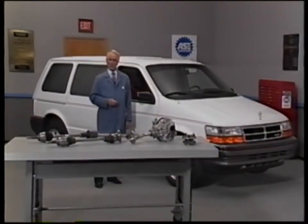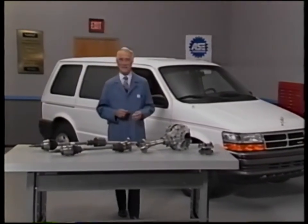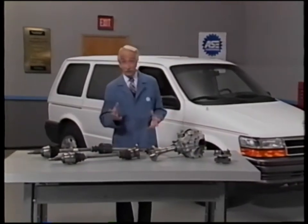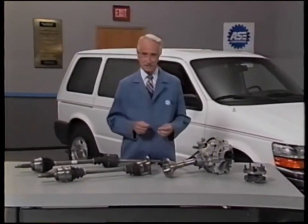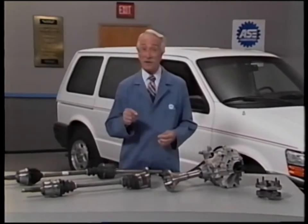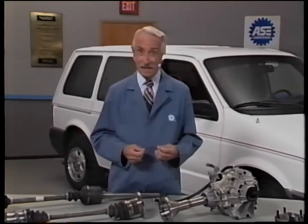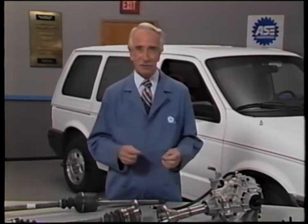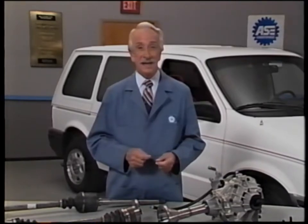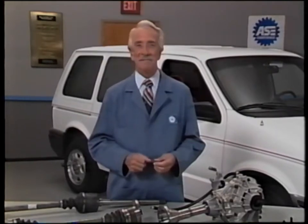That was a good overview of the new all-wheel drive system on the 1991 Chrysler minivan. We looked at system operation and components, covered the design changes necessary to incorporate the all-wheel drive system into the front-wheel drive minivan, and talked about servicing the all-wheel drive system. That's it for this program — we'll see you next month on MasterTech.